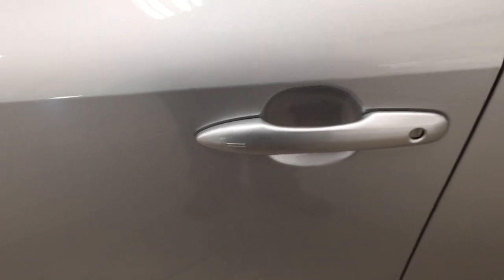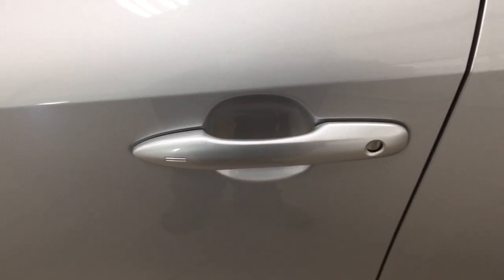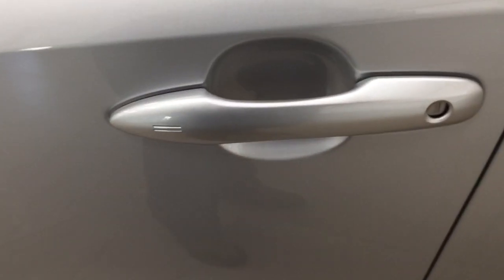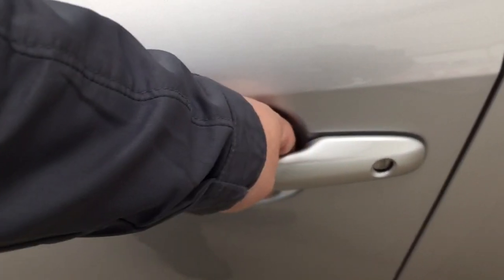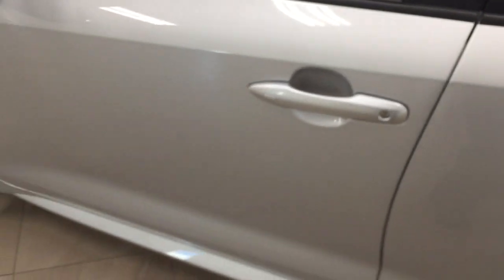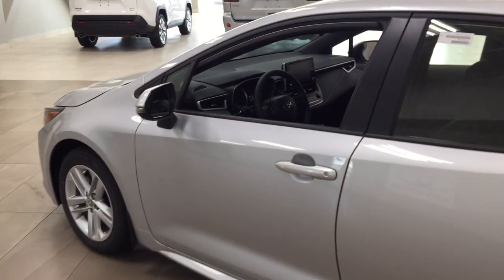With the smart key system, you can lock all the doors simultaneously just by pushing on the two little lines you see there on the handle. Pushing once, it'll lock all the doors automatically. And then if you put your hand between the handle, it'll unlock the front door for you as well. This is all possible as long as you do keep the key fob on you at all times.